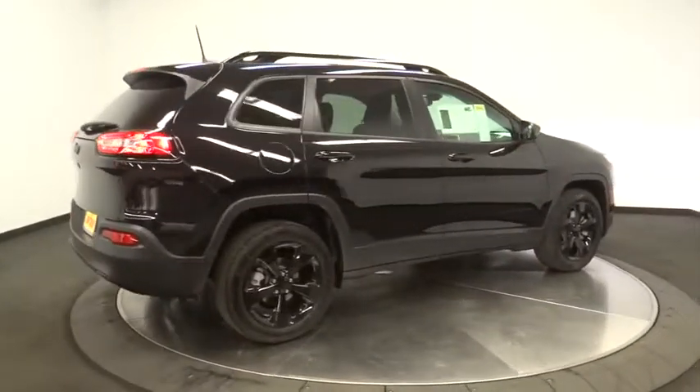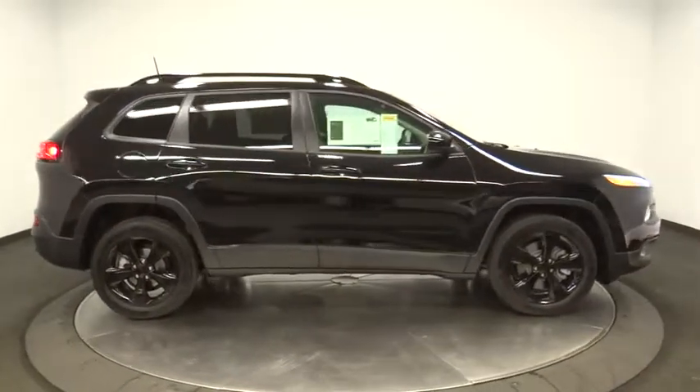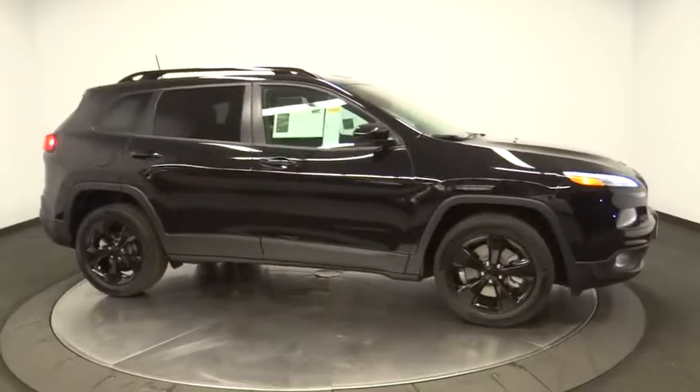Rear defrost, MP3 player, passenger airbag, power door locks. A vehicle like this doesn't come along every day. Come in and get it before someone else does.